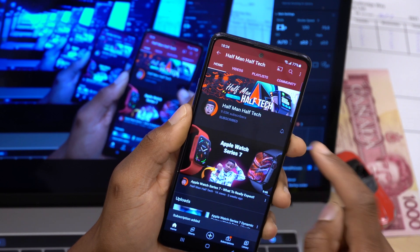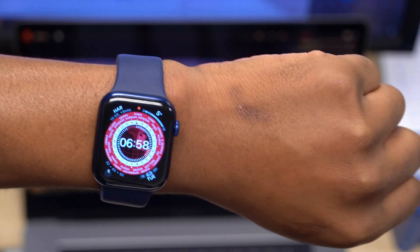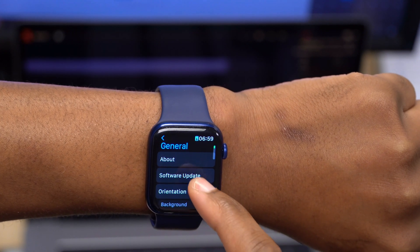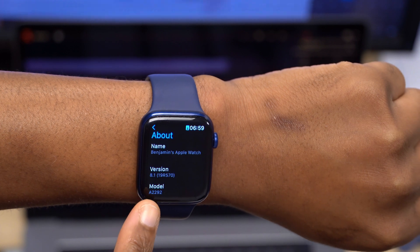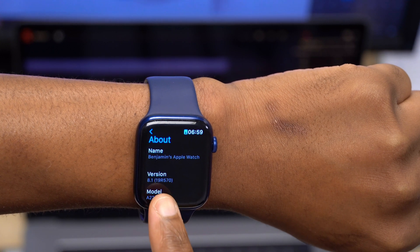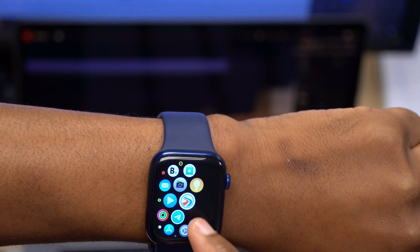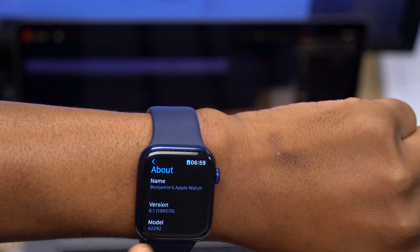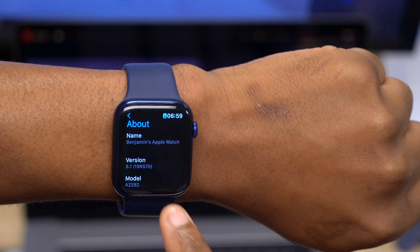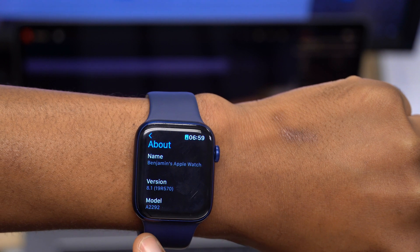If that interests you, a sub to the channel would be great. Now I want to show you the software changes that came with WatchOS 8.1 RC. If we go into Settings, General, and the About This Watch section, you can see the build number has been updated to a final build: 19R570. Previously on WatchOS 8.1 Beta 4 we had 19R5566a — the 'a' has been removed, indicating a final version.